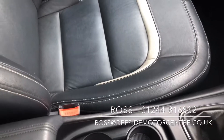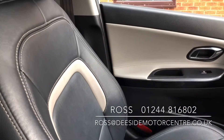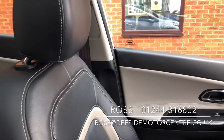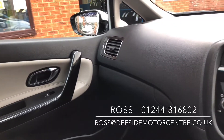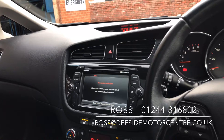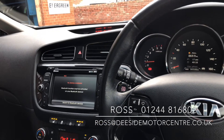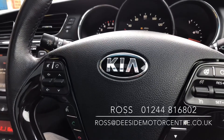It's been well cared for and it's only just come into stock. If you want any more information or would like to book a test drive, just give us a call on 01248 168 02. We do test drives, part exchange, finance, and warranties. Give us a call or drop me an email at Ross at dsidemotorcentre.co.uk.